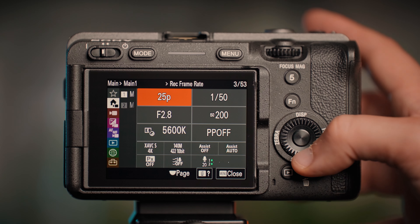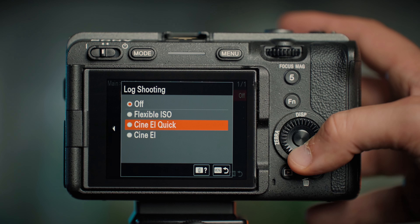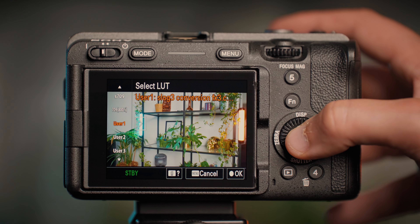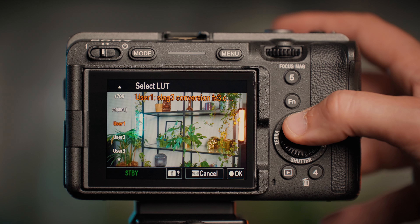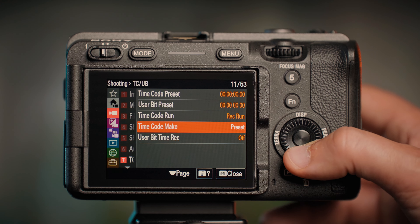A couple of days ago my camera didn't have a simple menu that enables us to change settings much easier, didn't have the ability to use CineEI that lets us film only in the base ISO values, didn't have the ability to load custom LUTs, and it didn't have the ability to properly sync with timecode. As of today, the Sony FX3 has all of those features.